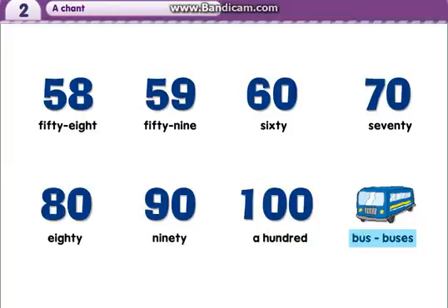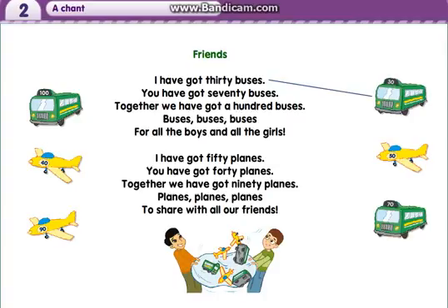Bus. Buses. Friends, I have got 30 buses, you have got 70 buses, together we have got 100 buses, buses for all the boys and all the girls. I have got 50 planes, you have got 40 planes, together we have got 90 planes, planes, planes, to share with all our friends.